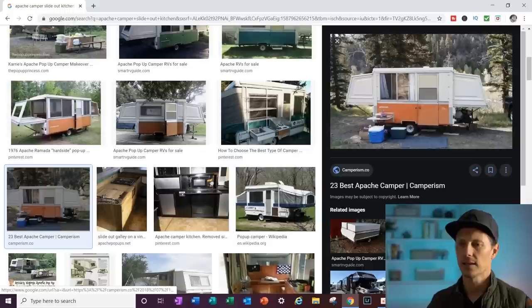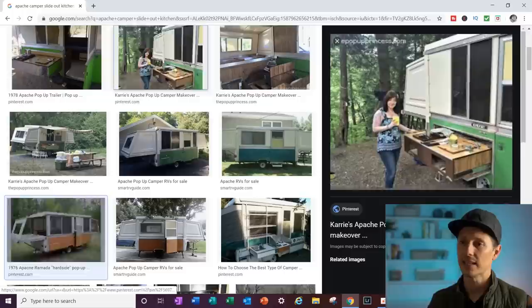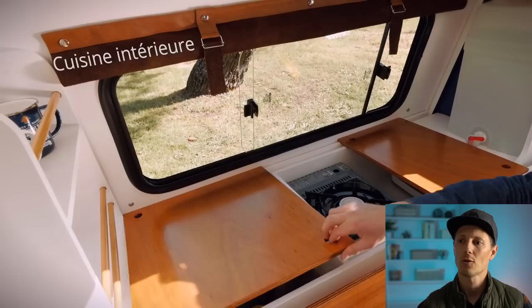Slide-out kitchens are pretty common these days, especially overseas. But that is not common — it slides out like most trailers do, but it can also be used when it's inside the trailer. Those Apache trailers from the 60s and 70s, those hard shell pop-ups, they have that same design, and that's something we've been looking for. We can't figure out why more manufacturers are not incorporating that into their design. It just makes sense.